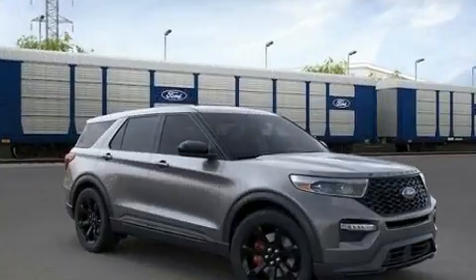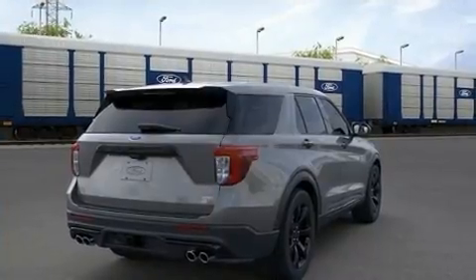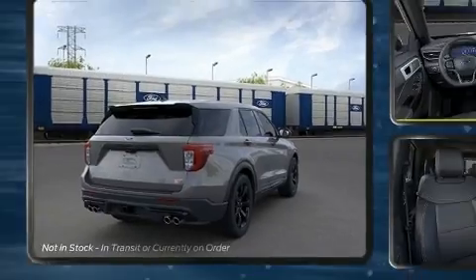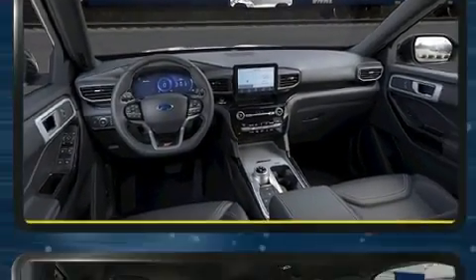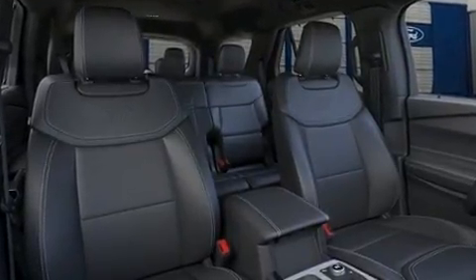Top features include remote keyless entry, delay off headlights, a tachometer, a power seat, rear wipers, and a split folding rear seat. Features such as automatic climate control and leather upholstery prove that economical transportation does not need to be sparsely equipped.